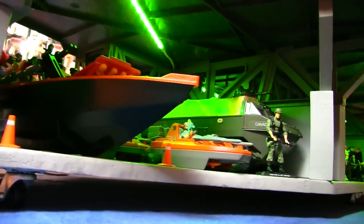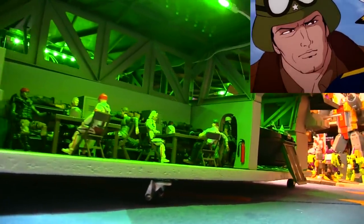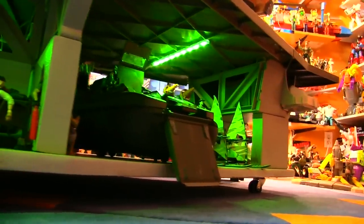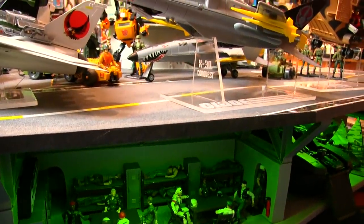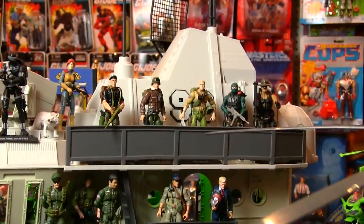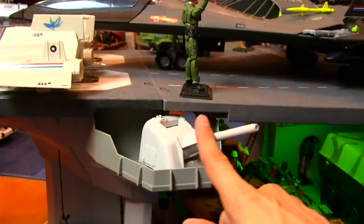My biggest piece of advice to anyone undertaking this project is: don't give yourself a deadline. It's going to take a long time — measuring, cutting, sanding, painting, and assembling. Be patient. Just look what it'll get you. The ultimate USS Flag is the crown jewel of my collection. Like Greyskull, it's a beautiful backdrop for modern or vintage GI Joe figures or vehicles, and it's got a few play features too — cannons to keep Cobra at bay.